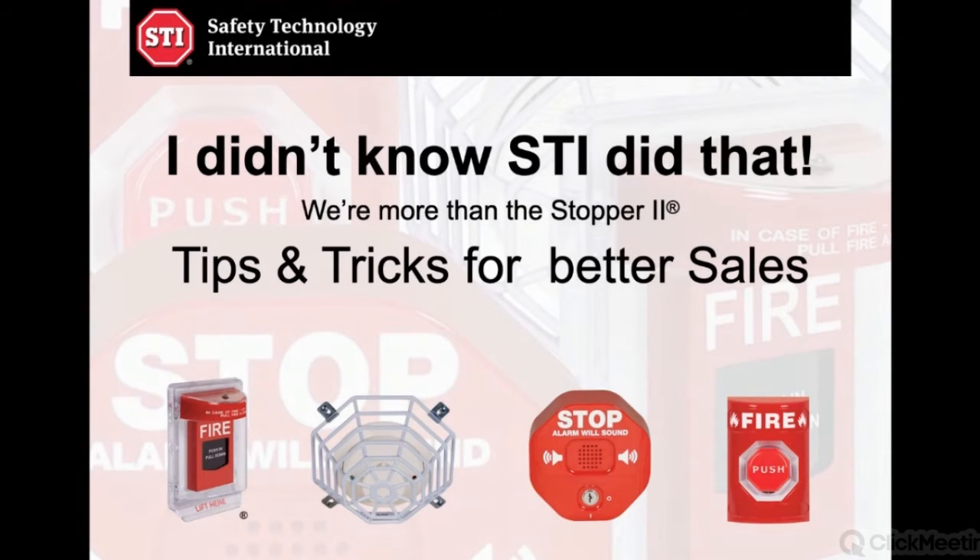Most of you are familiar with the protective equipment offered by STI. With that in mind, oftentimes it's difficult to know every model. At trade shows, we often hear from different installers: 'I didn't know STI did that.' So that's the process today — we want to let you know a little of what we do.